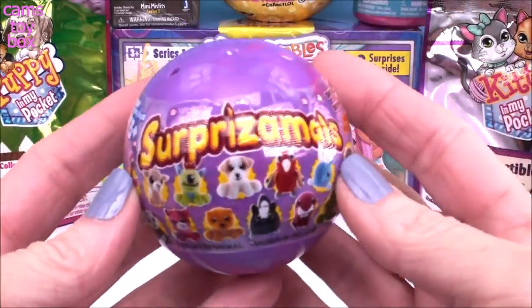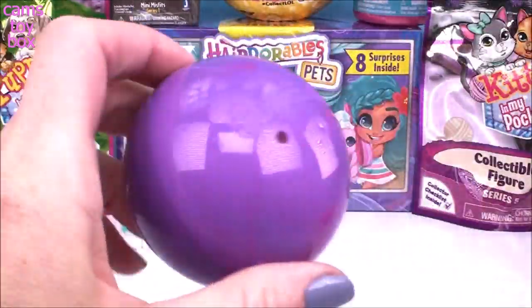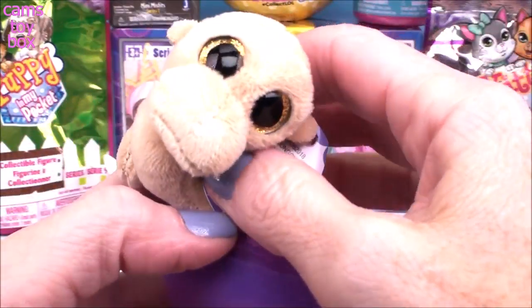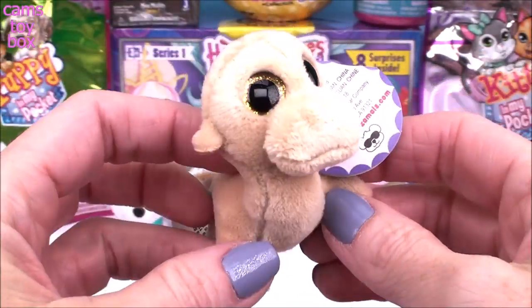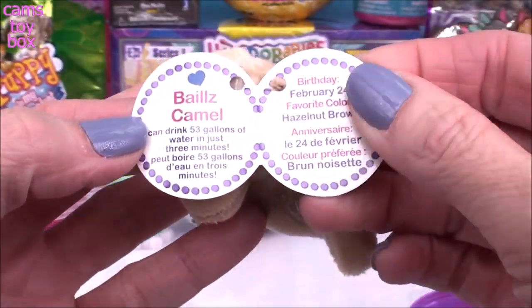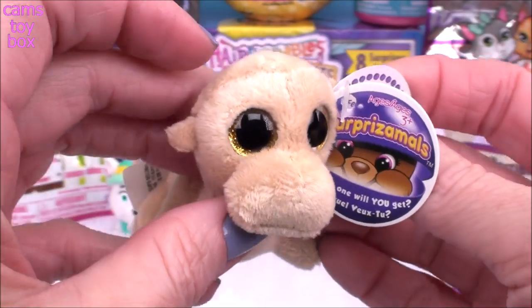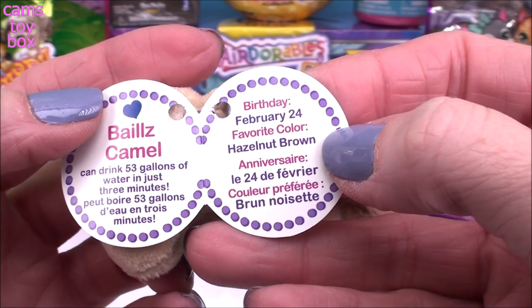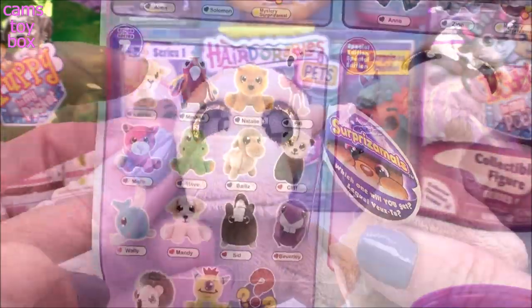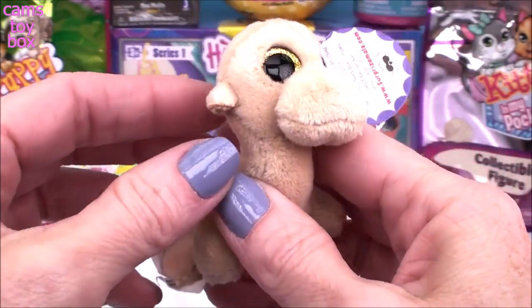Our next pet surprise comes from Surprise-A-Moles. This is a Series 7 ball, and I'm not quite sure what kind of animal we can get in here. Hopefully it'll be one we can keep as a pet. We got a pet camel! Well, if you have a farm or you live in the desert, it might work. It is Belize Camel, and it says that Belize can drink 53 gallons of water in just three minutes. You better have a really big water bowl for this pet. Belize's birthday is February 24th and his favorite color is hazelnut brown. Here he is on our collector's checklist - he's got one of those little blue hearts, which makes him a common Surprise-A-Mole, but I still think he might make a pretty uncommon pet.